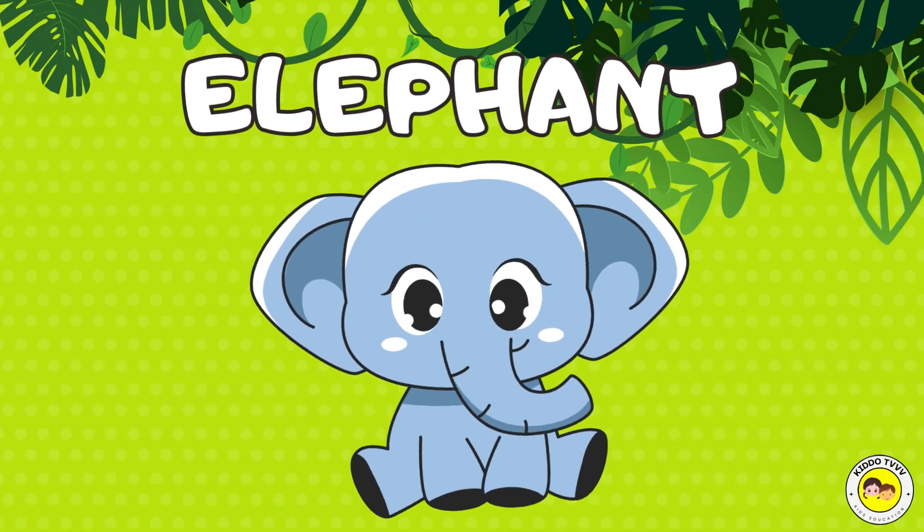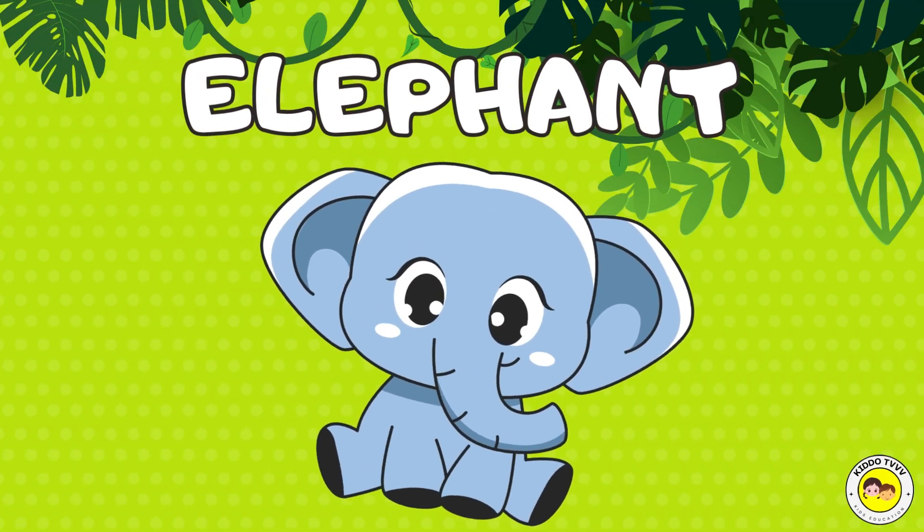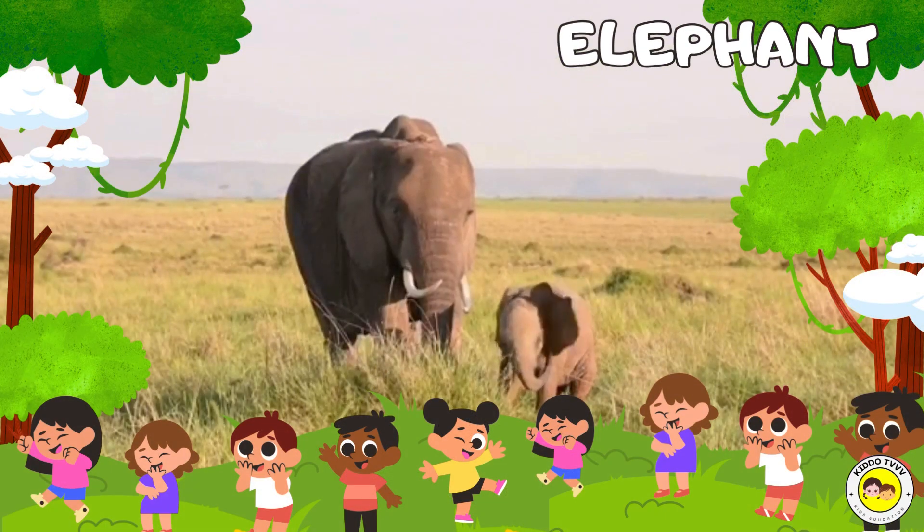Hey, I am an elephant! Elephant! Hey, I am an elephant! Elephant!